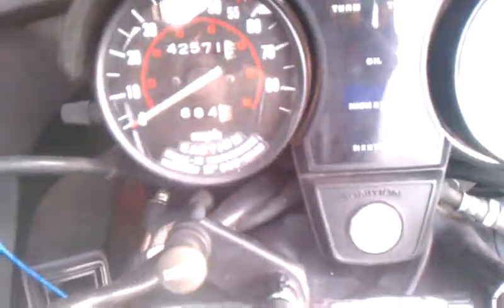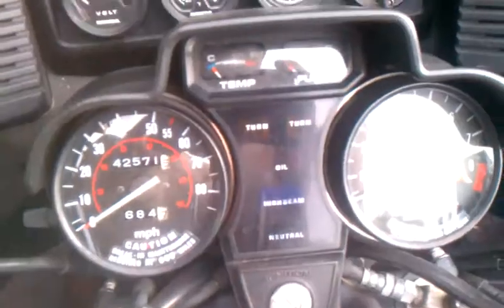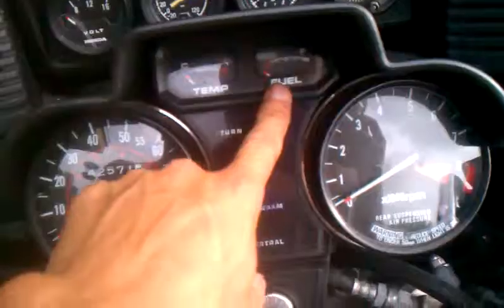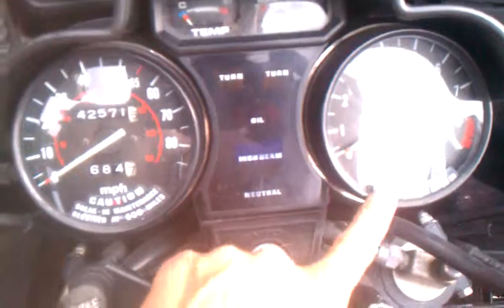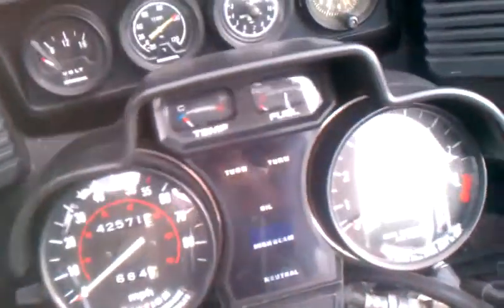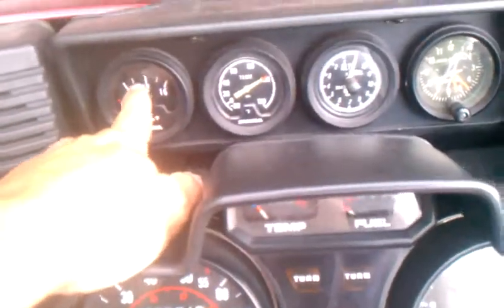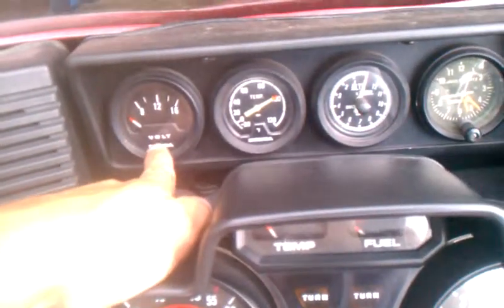42,571 miles - I got the bike with 34,000. Temperature gauge works, fuel gauge works, RPM works, neutral switch works, high beam, low beam, turn signals - all those are working. The only thing that doesn't work as far as the gauges is the volt meter.